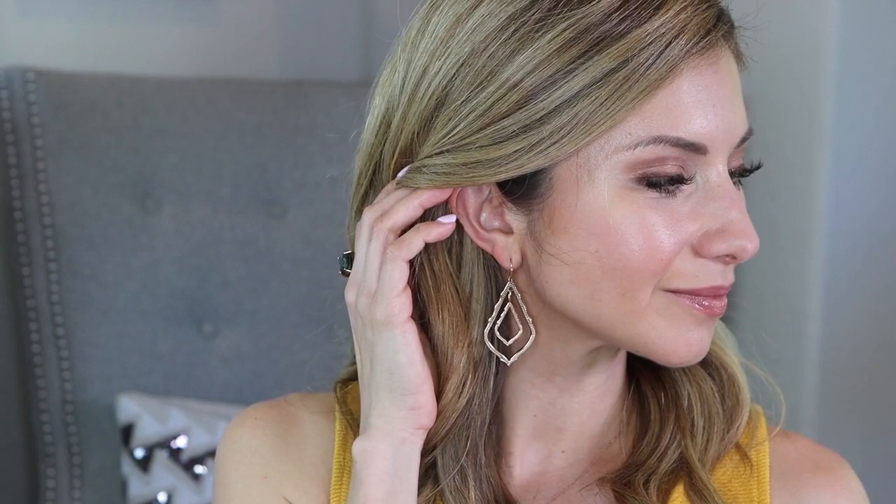The earrings are the Simon Drop earrings and I love this shape and style. She has some similar styles on her website that don't have the centerpiece, and I love those too. I think these are a little bit dressier. Again, very lightweight. I feel like it's a statement piece, but it's a very easy-to-wear statement piece — something you can wear day after day, not just for a special occasion. I really love them. So lightweight, you don't even feel them on the ear.